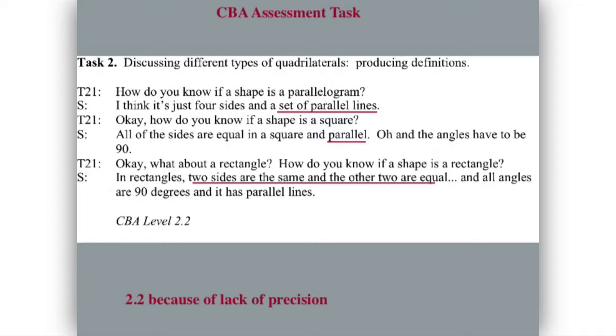The teacher asks the student how she knows if a shape is a parallelogram. The student says: 'I think it's just four sides and a set of parallel lines.' How do you know if a shape is a square? 'All the sides are equal in a square and parallel — oh, and the angles have to be 90.' And then she gives her description of a rectangle. So she's sort of jumped up in level on prompting.